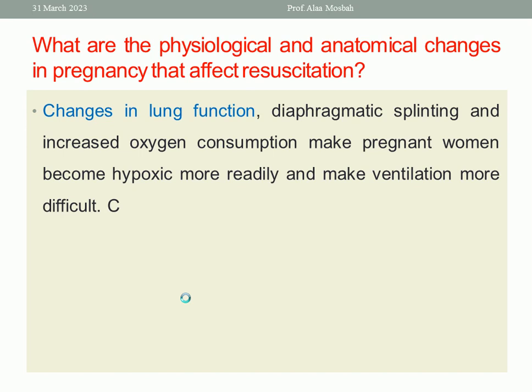The second change is in lung function. Diaphragmatic splinting and increased oxygen consumption make pregnant women become hypoxic more readily and make ventilation more difficult.